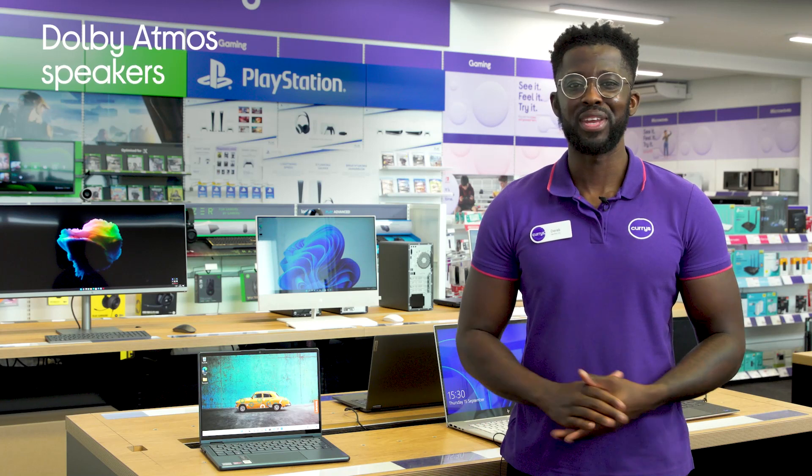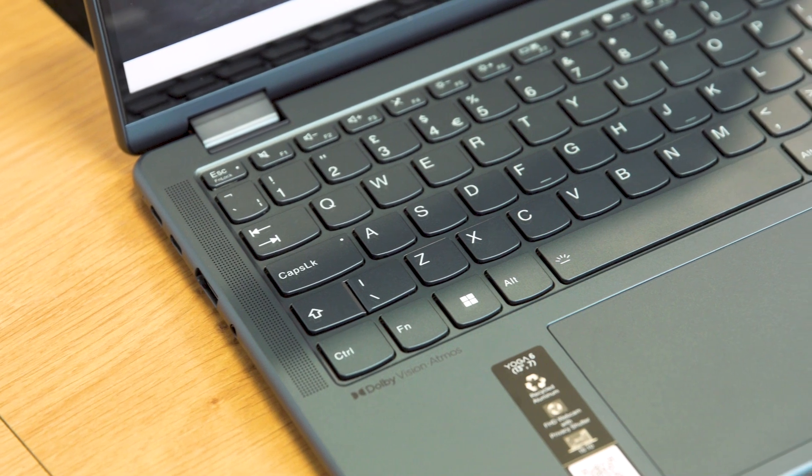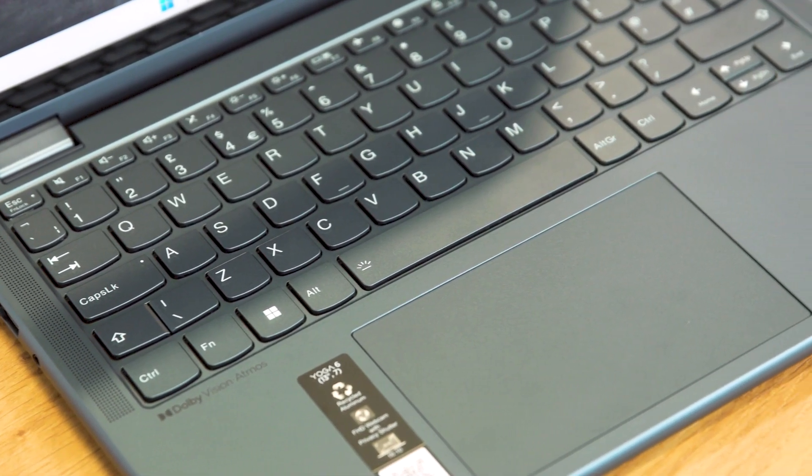It makes sure you're able to hear every moment clearly, while keeping you immersed in everything you watch, and two front-firing Dolby Atmos tuned speakers complement content with cinematic audio.